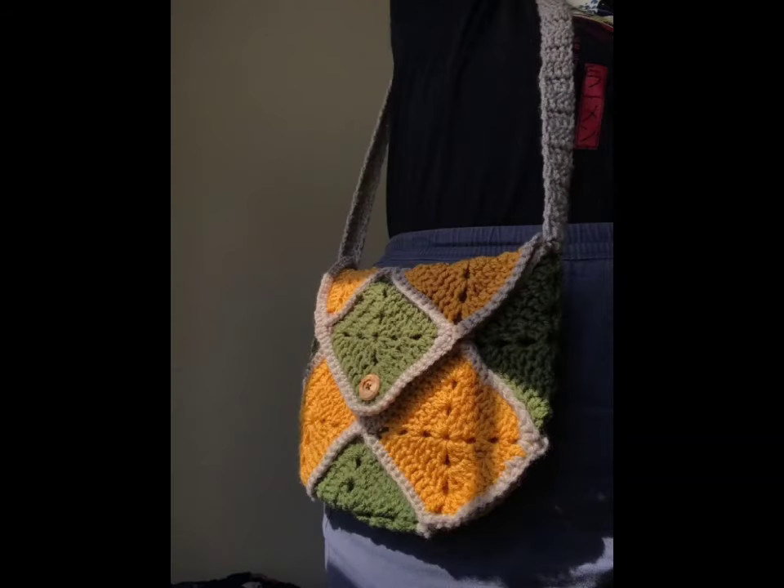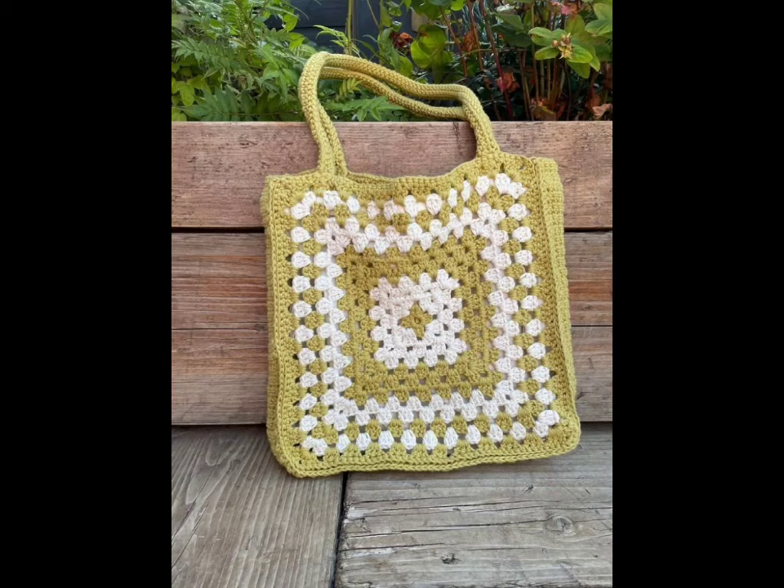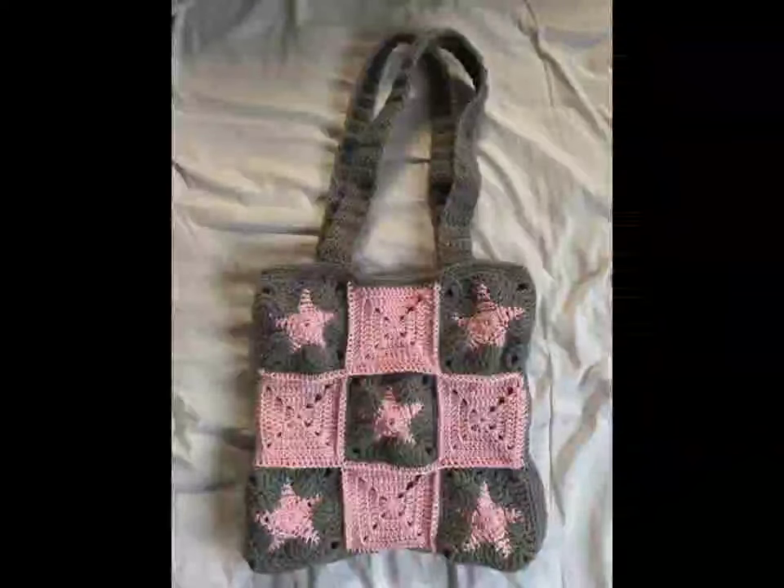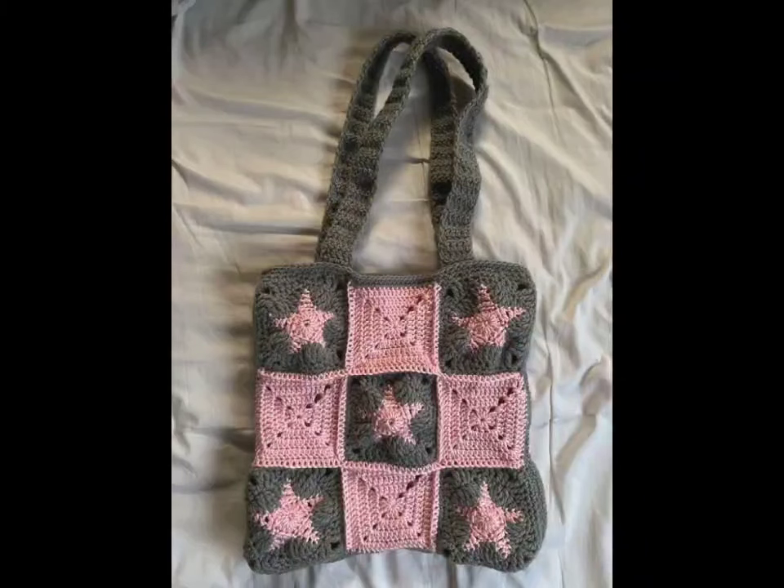Next on the list is the bucket bag — a stylish and functional choice with a roomy interior and structured shape. This design is perfect for day-to-day use. You can make it stand out by adding a drawstring closure or using bulky yarn for a more textured look. Want to give it a boho vibe? Add some fringe to the bottom for extra flair.